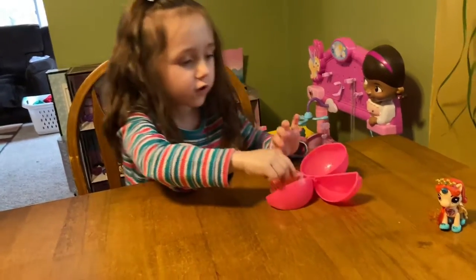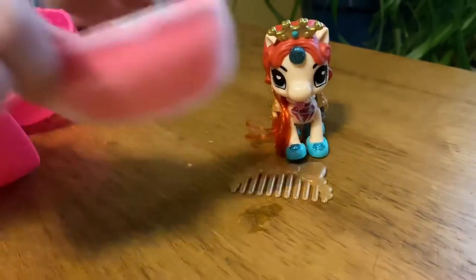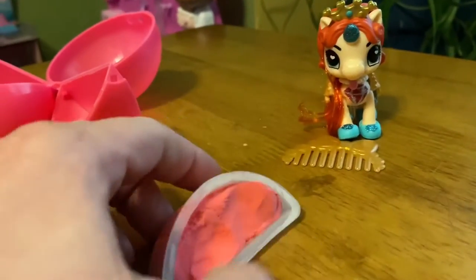I collect all these circles and accessories. I got a golden brush and I got this potty and it smells like bubblegum.